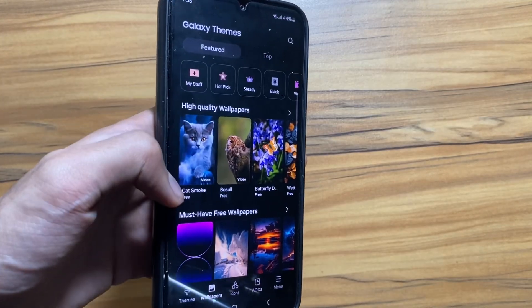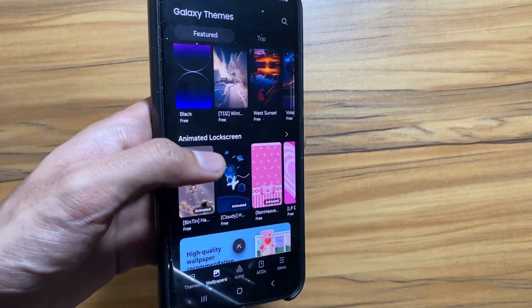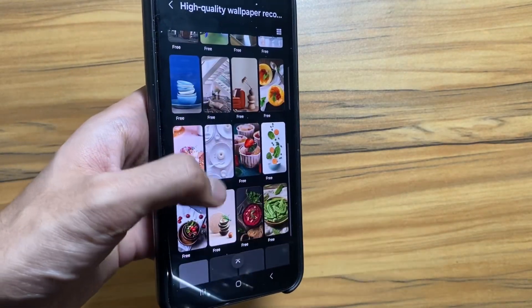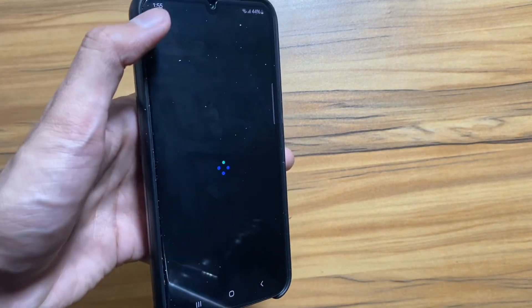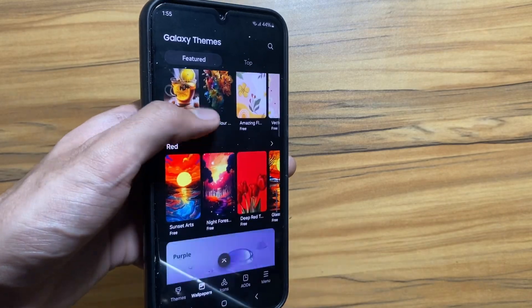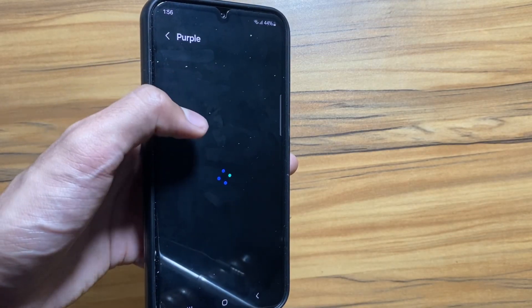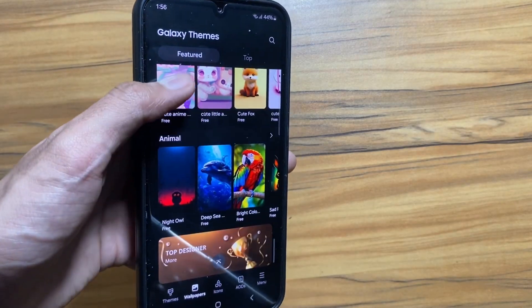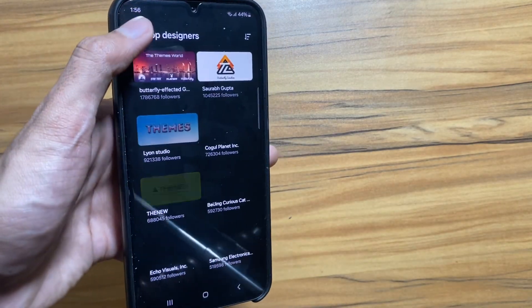Another great feature coming with One UI 6.1 is that now you can just select your thoughts and it will generate a wallpaper using AI. I am very excited about this update and this new wallpaper feature is my favorite one. For example, as you can see, if I selected purple it is showing all the purple wallpapers to me.